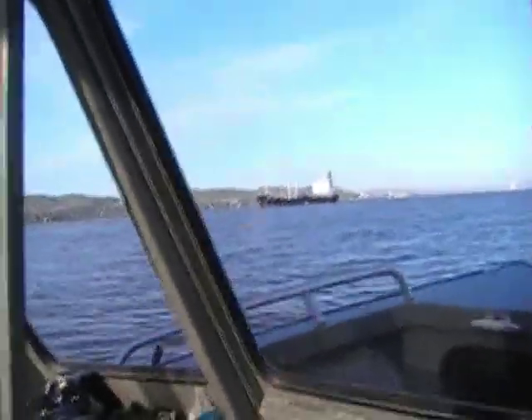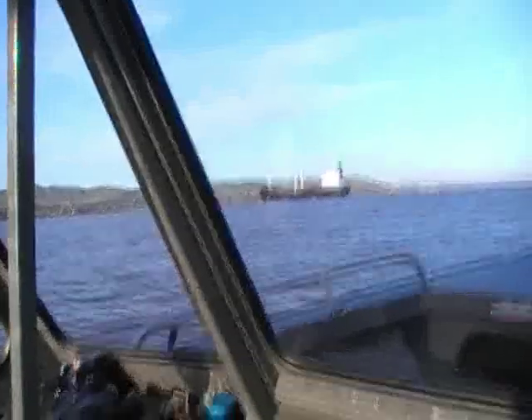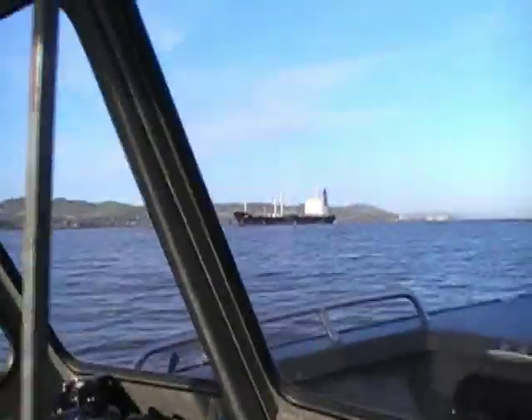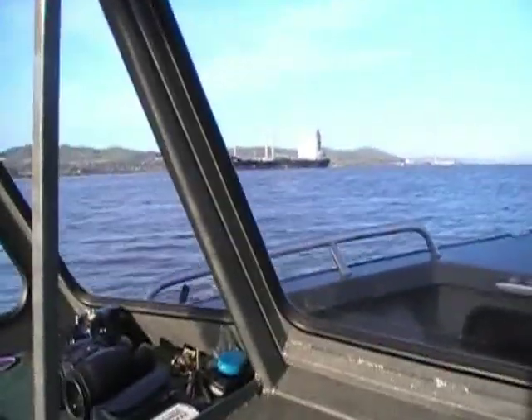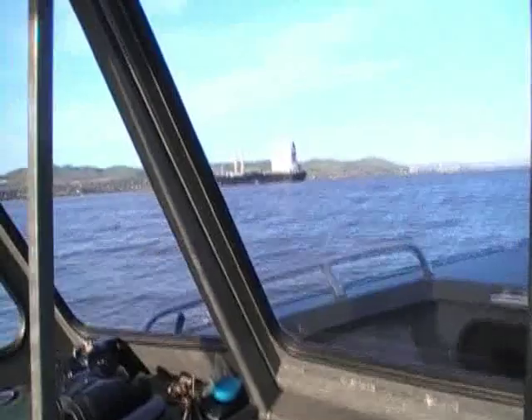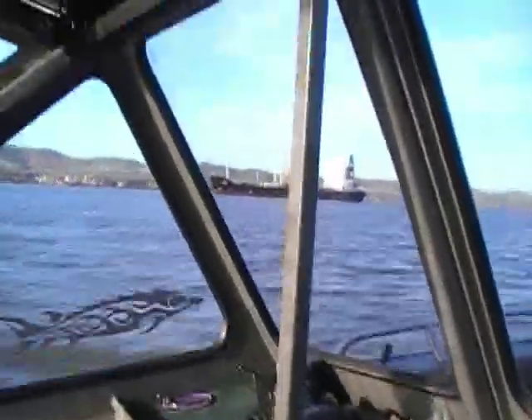We're out here cruising into Sassoon Bay. There's a big old ship going by me — I thought I'd grab it. We're heading down to my honey hole on Sassoon Bay on Thursday, March 19, 2009. We have to share these waterways with some of the big boys. That's one of them right there.